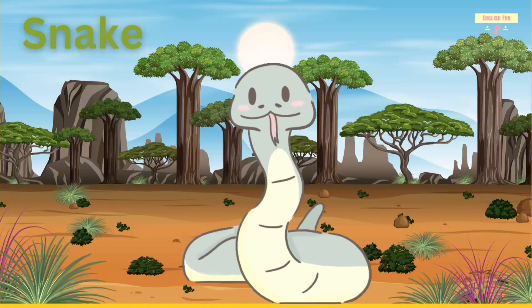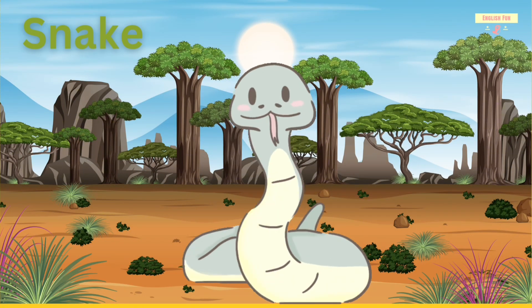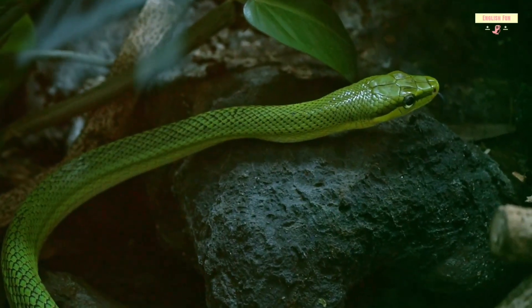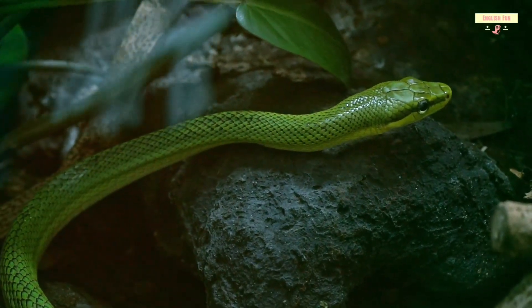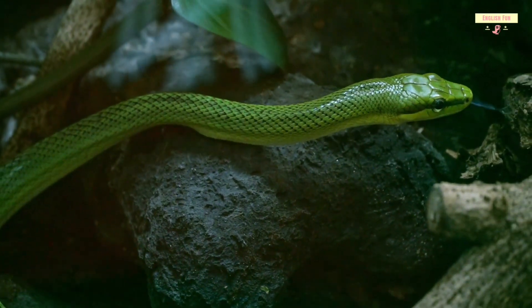Snake. Snakes have no legs. They slither on the ground. Some are fast and some can be very long.